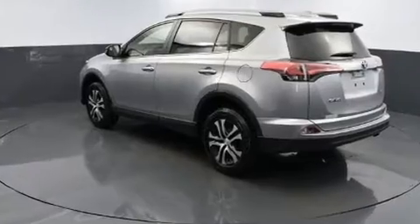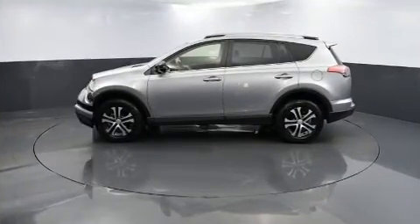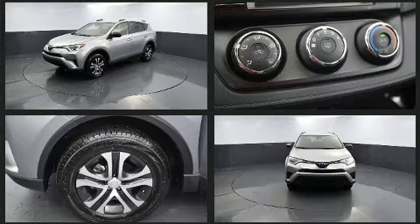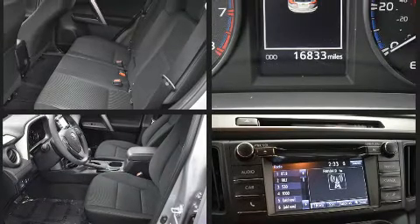Toyota prioritized comfort and style by including one-touch window functionality, fully automatic headlights, remote keyless entry, and more. Premium sound drive six speakers provide you and your passengers a sensational audio experience.